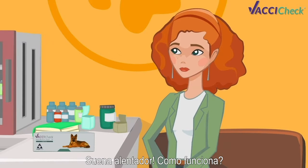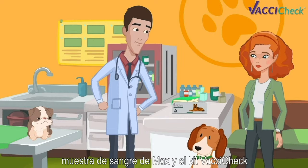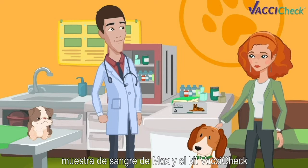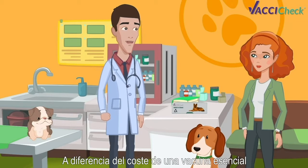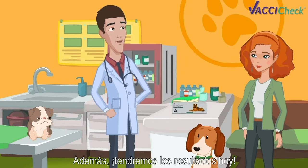Sounds reassuring. How does it work? Simple! All we need is a small blood sample from Max and the VaxiCheck kit. Isn't it expensive? As opposed to the cost of a core vaccine, this in-clinic solution only adds a minimum cost. Plus, we'll have the results today!